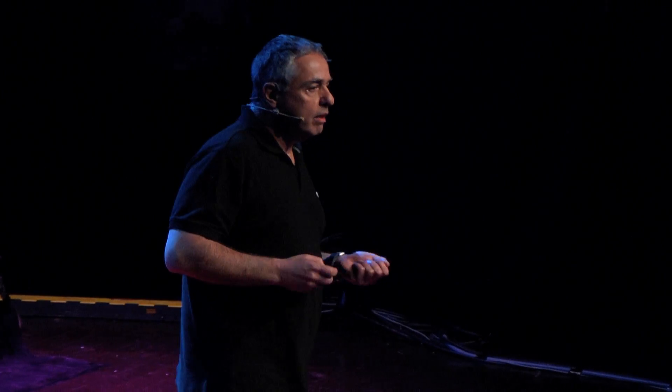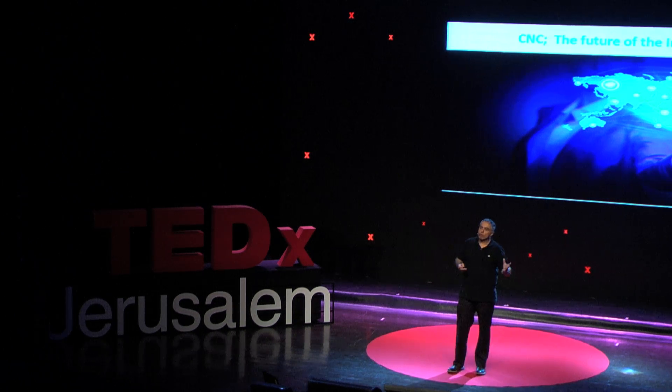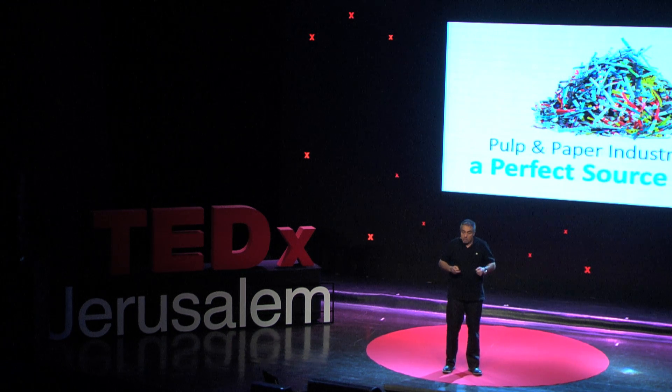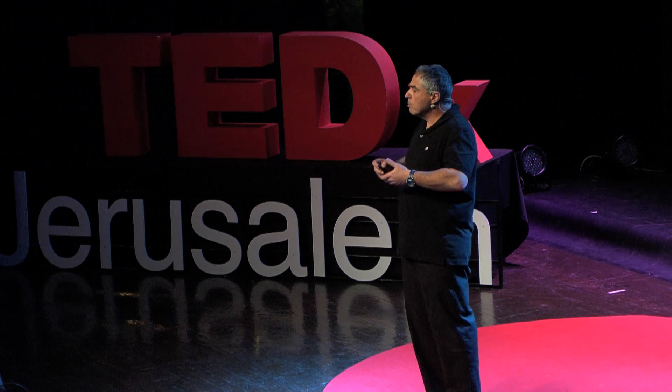So we at the Hebrew University decided a few years ago to develop a cost-effective process to manufacture this nano-fiber, which is made of cellulose. We were looking for a cheap source of raw material, and we found one — it's the waste of the pulp and paper industry. This material is a perfect source for us, and there is plenty of that.